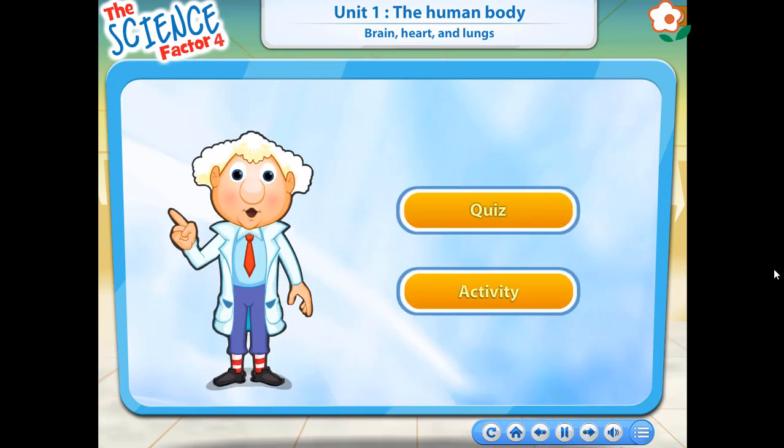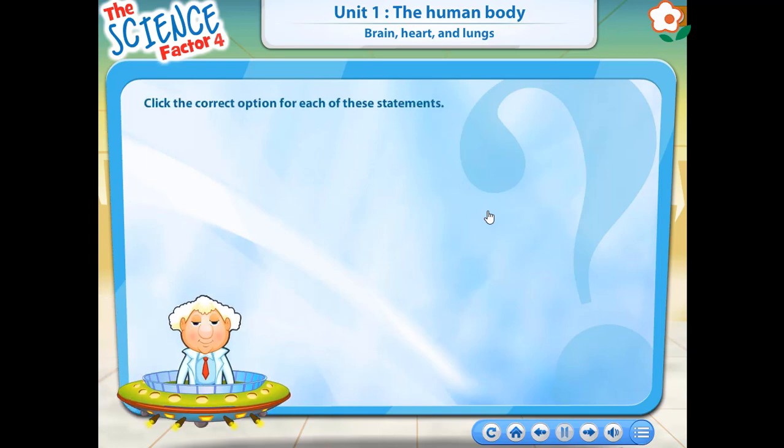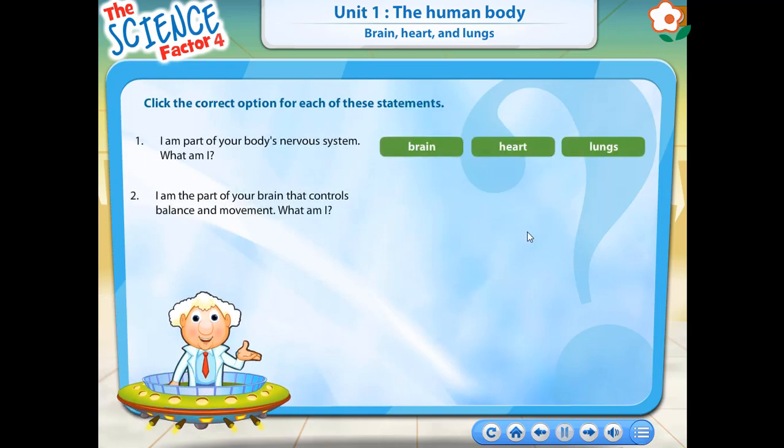Now that you've learned about the brain, the heart, and the lungs, let's do a quiz and an activity. Which of the options is true for the statement?